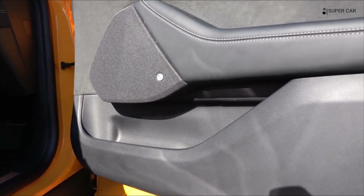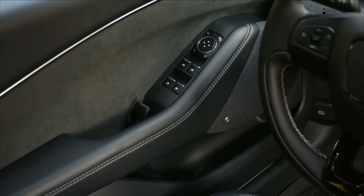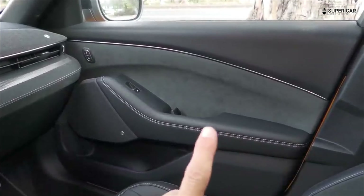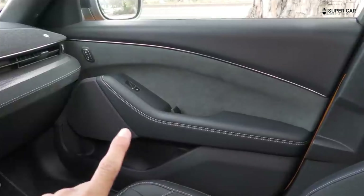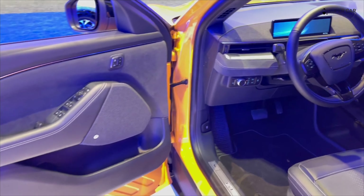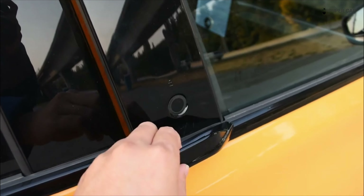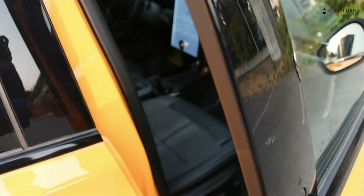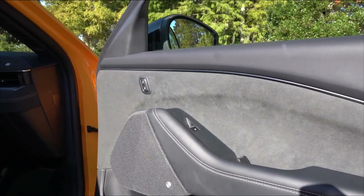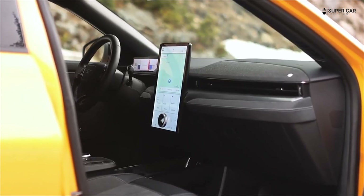The previous version we drove in 2021 was a long-range all-wheel drive model that was quicker and better to drive than most regular crossovers. Drivers shouldn't expect the Mach-E to be anywhere near as athletic as a traditional Mustang. However, it's the Mach-E's quiet operation and surprisingly smooth ride that impresses the most.